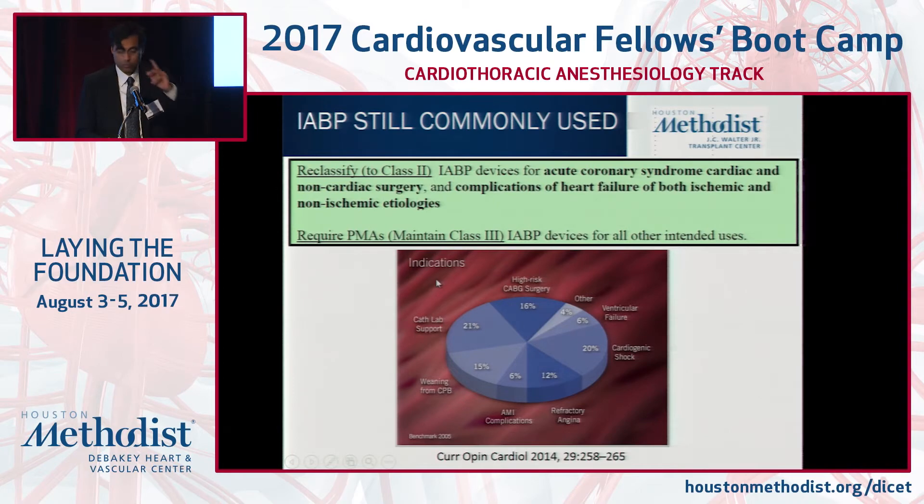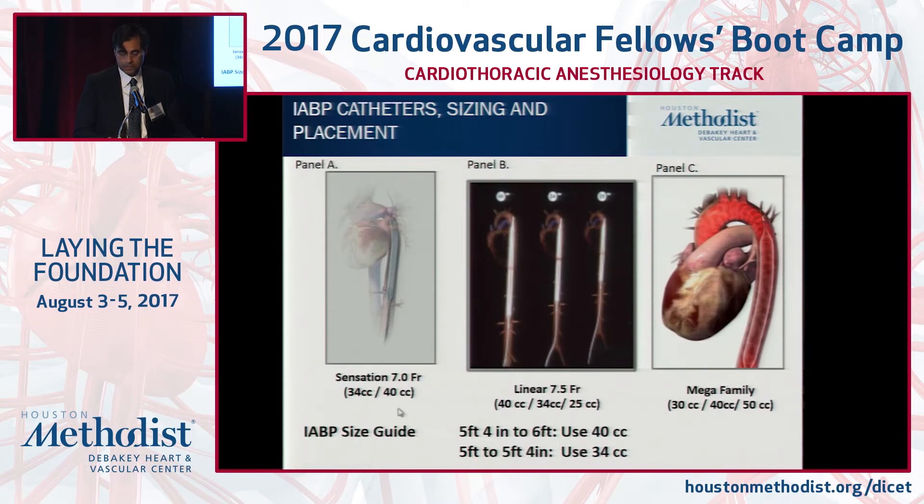Balloon pump is probably the most commonly used device for a variety of reasons in terms of its ease of access. It is indicated for both ischemic and non-ischemic complications of heart failure. In our world with heart failure, it's acute on chronic heart failure presenting with low output symptomatology. Not all balloons are created equal — we have 7 French sensational balloons to linear balloons, with technology to actively measure blood pressure embedded within the balloon.